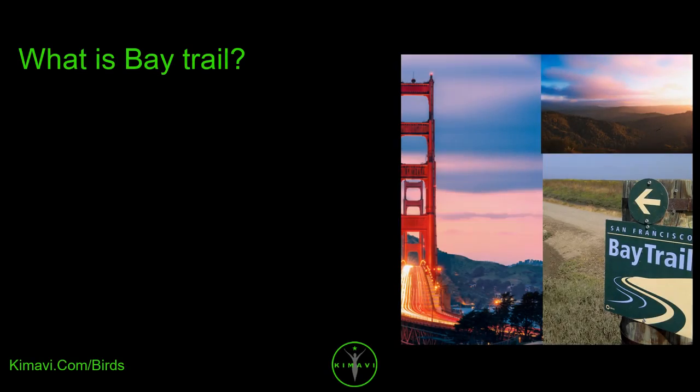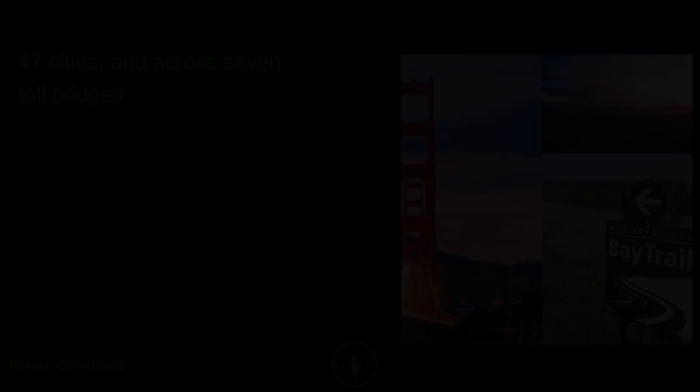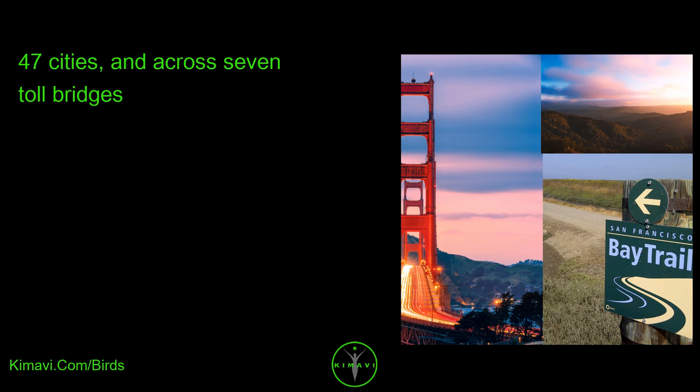What is Bay Trail? The San Francisco Bay Trail is a planned 500-mile walking and cycling path around the entire San Francisco Bay, running through all nine Bay Area counties, 47 cities, and across seven toll bridges.